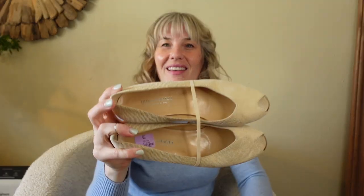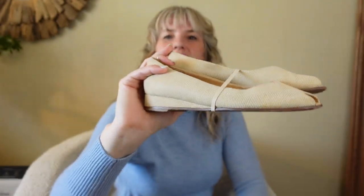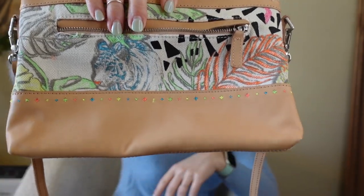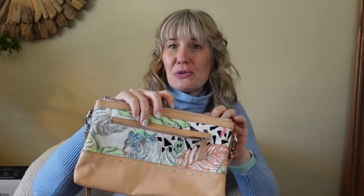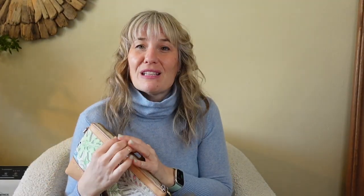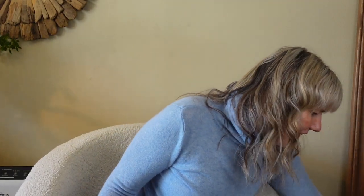I picked up these Bruno Magli made-in-Italy peep toe shoes. Also a Sack Roots bag — Sack is a popular purse maker and Sack Roots has a little bit of a safari feeling to it. I always look at the condition on the inside to help determine whether I'm going to buy something. I have a few more items to grab and that's all I got.